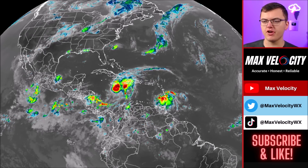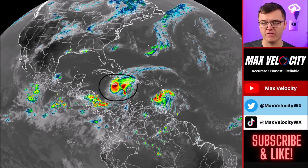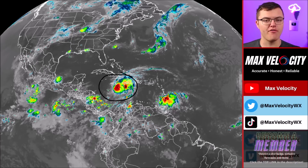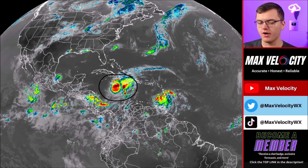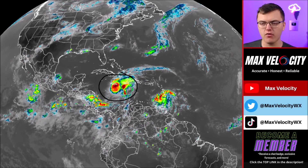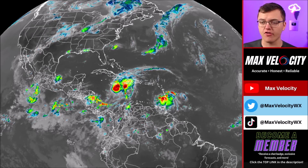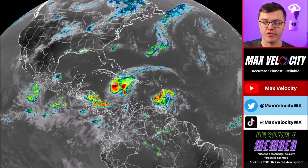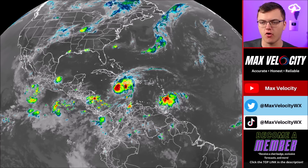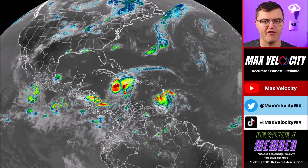We're going to begin with the infrared imagery. Hurricane Beryl is centered in the Central Caribbean Sea and is still a very strong Category 4 hurricane with sustained winds near 140 miles per hour. This has been an unbelievable hurricane — it has barely weakened over the last 48 hours despite a lot of wind shear, which usually weakens hurricanes like this, but it's just such an intense storm it is really struggling to fall apart.